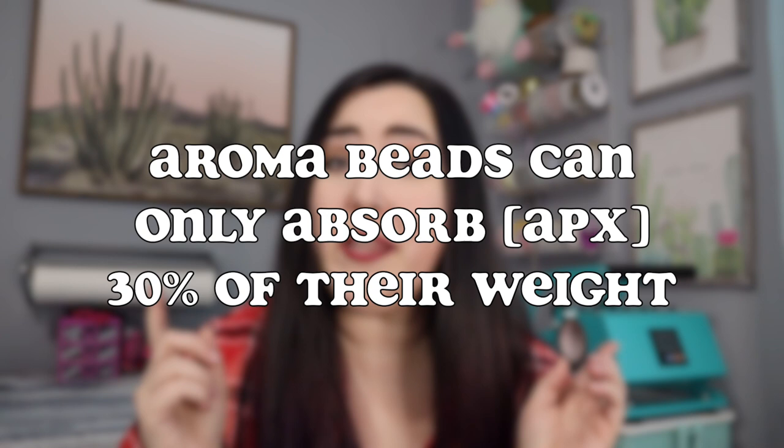Pay attention when you are pouring your fragrance oil. If it seems more oily, add a little bit less, because aroma beads can only absorb about 30% of their weight — so they'll only absorb a certain amount of fragrance oil and then they're done. The rest is going to sit in the bottom of that jar if the beads can't absorb any more.